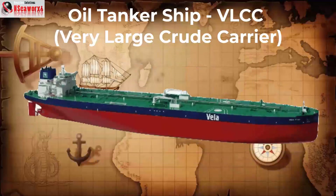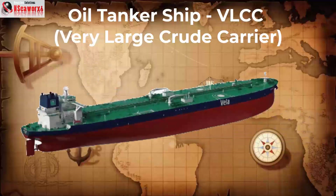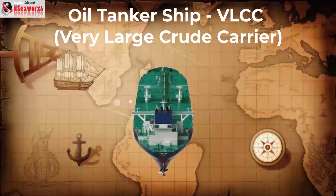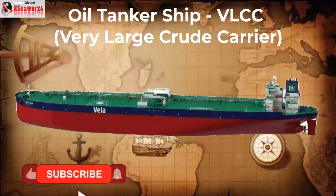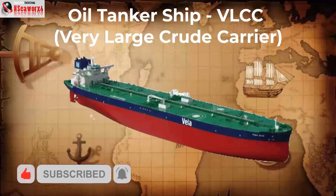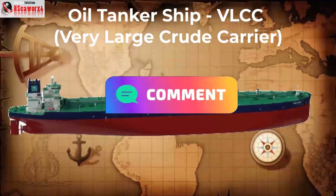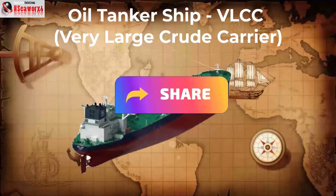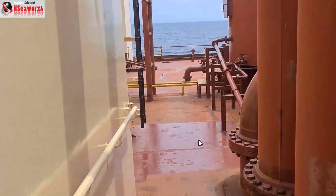Howdy folks, this is a related segment of the discussions of oil tankers, so we will be talking about very large crude carriers. This is part of the series of oil tanker ship discussions. Please subscribe if you haven't subscribed to this channel, and if you like it please click the bell button — thank you.